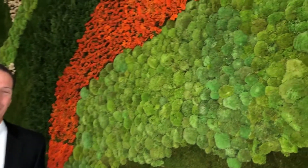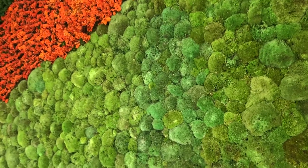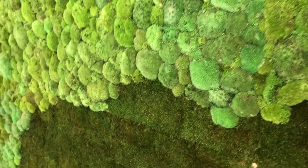You can see behind me here the living wall has been installed. It's going to be a great interest to our students as they study the natural sciences — a great feature to have in the atrium.